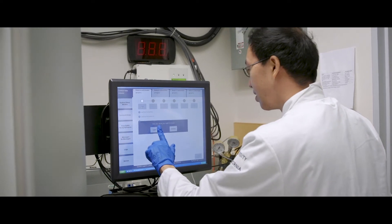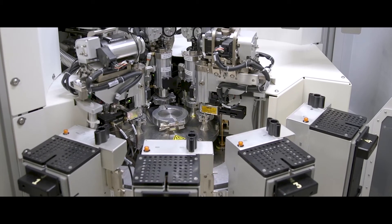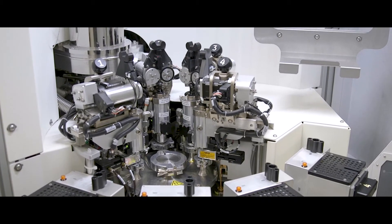I feel very lucky to be at an institution that has the breadth of resources, the talented students and staff, and the industrial collaborations that truly allows somebody like myself to take a new imaging technique from the benchtop all the way into routine clinical practice.